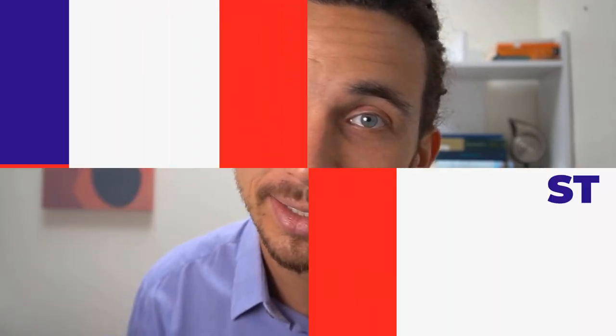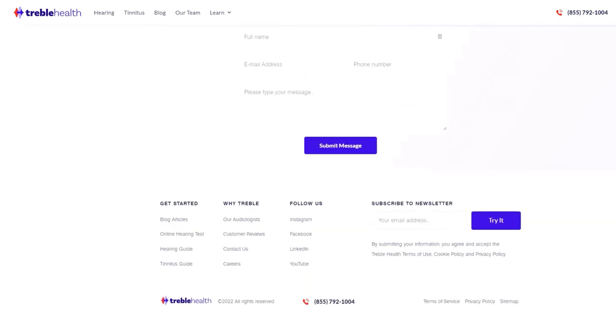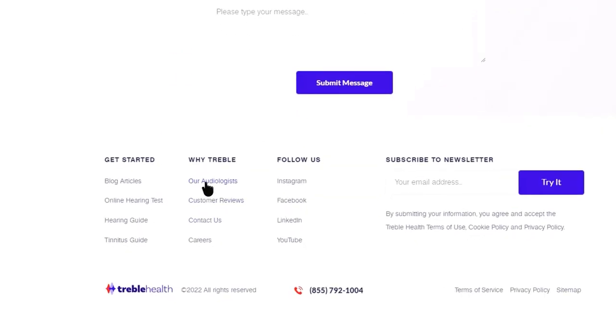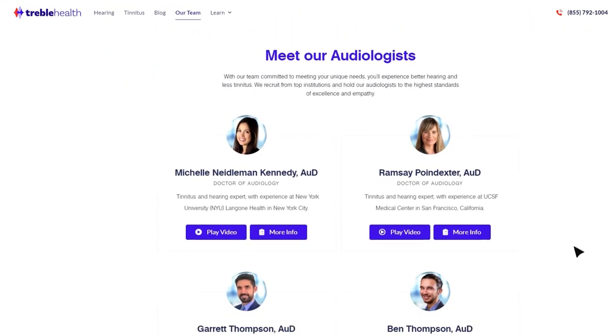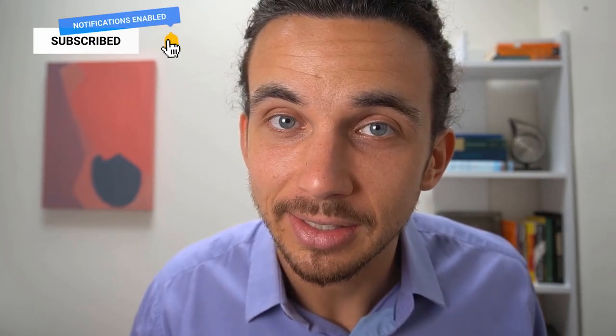I wanted to test what is the best online hearing test available that you can take through your smartphone or a computer. In this video, we will cover the four best online hearing tests and our experience of using them. We are a group of audiologists at Treble Health. One of the audiologists on our team has hearing loss herself and went through the whole process of using these four different tests. Stay around for this whole video to learn which test is right for you and which of the tests is the best.